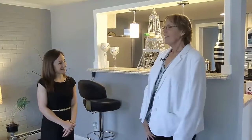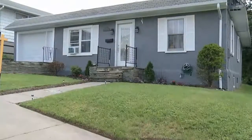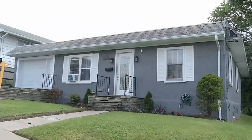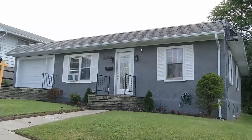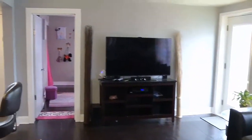Welcome, Rachel. Thanks, Mary. This is a three bedroom, one and a half bath, ranch style home in Johnson City. And it's got a lot of natural light. It's very open, great for entertaining.